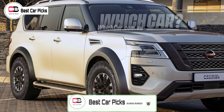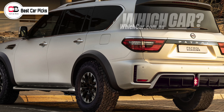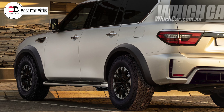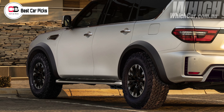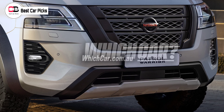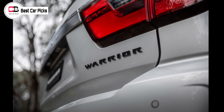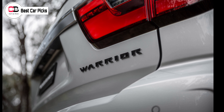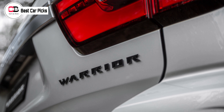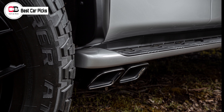The already highly capable Nissan Patrol Warrior will be exclusive to Australia and will feature wheel, tire, and suspension enhancements, Nissan Australia has said recently. These enhancements, paired with the powerful 5.6L V8 direct injection engine delivering 298 kW of power and 560 Nm of torque, will make this vehicle the ultimate warrior. Together, the carefully considered and locally tuned modifications will deliver a Patrol with improved ground clearance, a wider stance, and improved ride and handling.